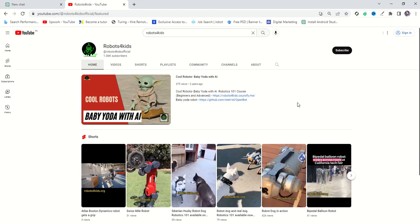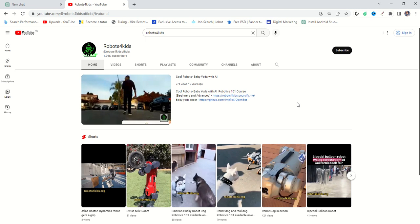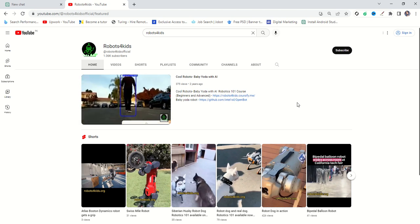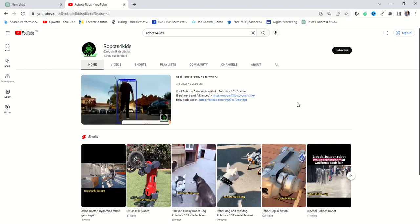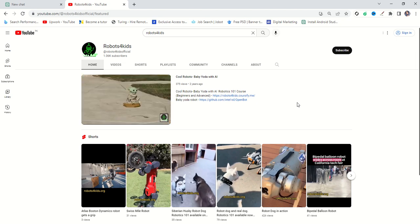Hey guys, welcome back to our channel Robots for Kids. In this video we are going to show you the list of top 10 robotics channels, and we will review the videos of these top 10 robotics channels — what content they are posting, whether the content is amazing or not — and we will compare the results with our own channel. So without wasting our time, let's move to the video.